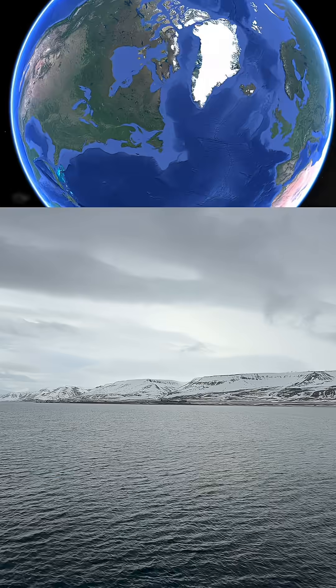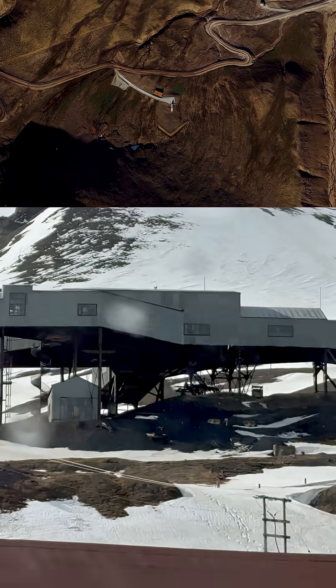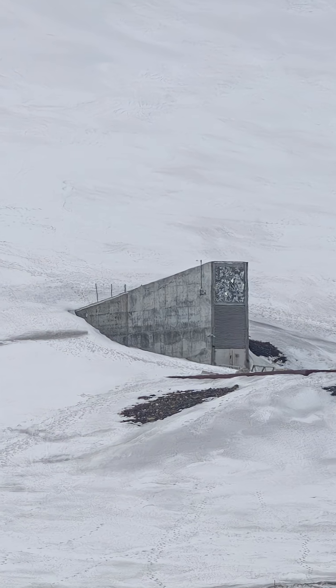Have you heard of the Doomsday Vault? Tucked deep inside a frozen mountain in the Arctic, on the island of Spitsbergen in Svalbard, Norway, lies one of the most important buildings on Earth — the Svalbard Global Seed Vault, also known as the Doomsday Vault.